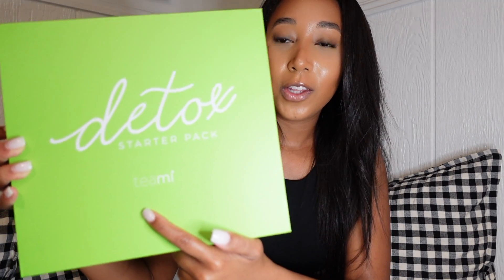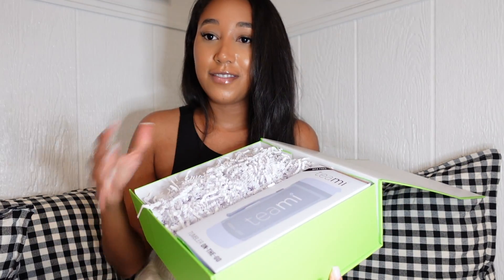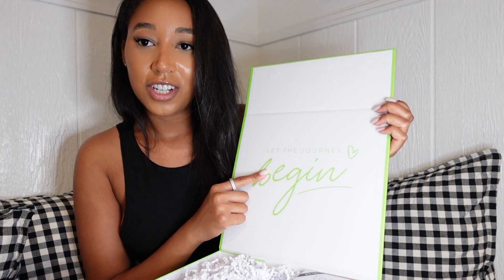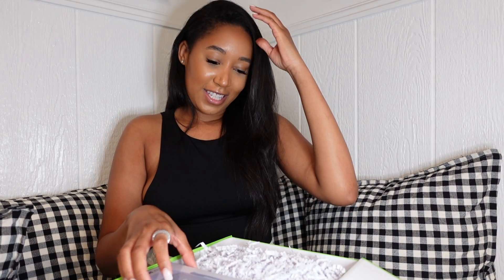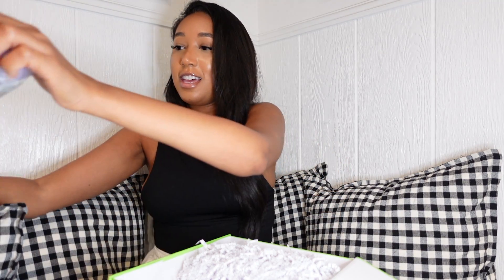Before we jump into the vlog, I just wanted to do a quick little unboxing. I got this package from Temi and it just says 'Detox Starter Kit' with a little logo at the bottom. So cute! When you open it up, it has a tumbler and then underneath it has the tea. On the box it just says 'Let the Journey Begin.' This is so pretty.